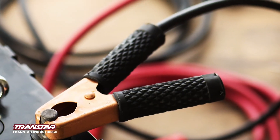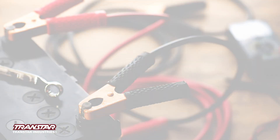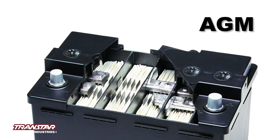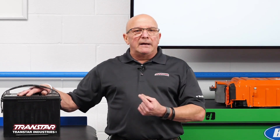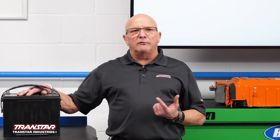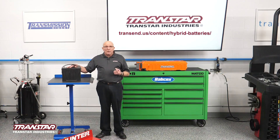Always check your battery and if you're going to charge a battery keep in mind that not all batteries are created equal. They have glass mat batteries, they have closed cells and they take different types of charge. If you charge a glass mat battery at too high a voltage you can fry it. Some batteries even require programming when changed to the vehicle and you'll see that on some of your higher end imports.